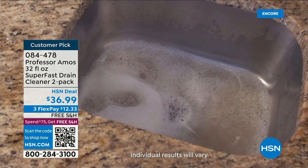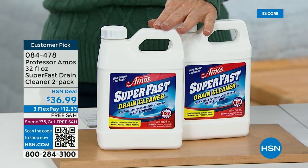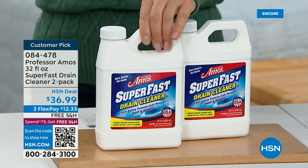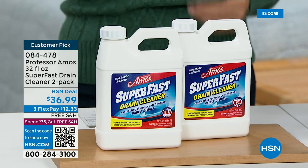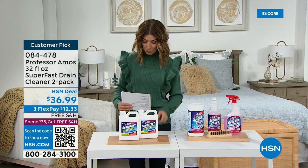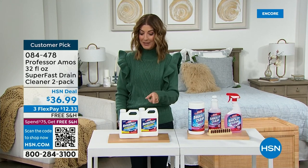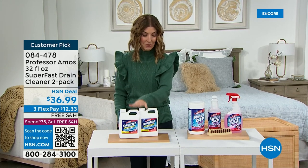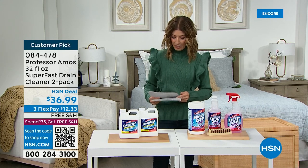Use it in the sink, the shower, the tub, the kitchen, the bath, the laundry, the garbage disposal — whatever you do, take care of your drains. We've got a two-pack of the 32-ounce Super Fast drain cleaner. It's our number one best-selling drain cleaner here at HSN. It's on free shipping and handling. This is what I use in my drains, because no one wants to take a shower in someone else's dirty water.